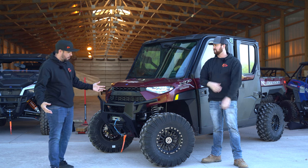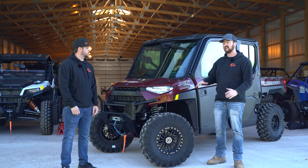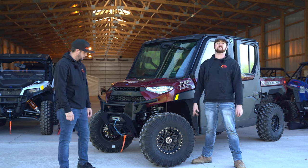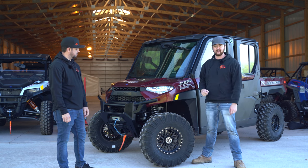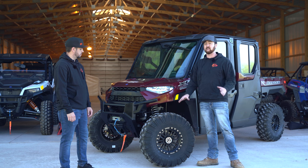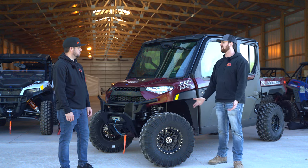Right here we've got a 2021 Polaris Ranger North Star Premium Edition in the 1000cc — it's the beast of all beasts. We've got the suspension cranked all the way up and we're running some 30 by 10 EFX Motor Ravage tires mounted on all-new 14 by 7 Anthem Off-Road Equalizer wheels in satin black — a super badass finish. This is the biggest tire you're going to run on this machine with stock suspension because it just barely clears the bottom of the skid plate.